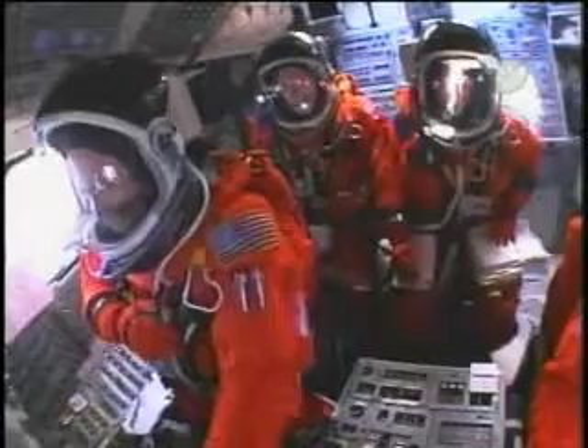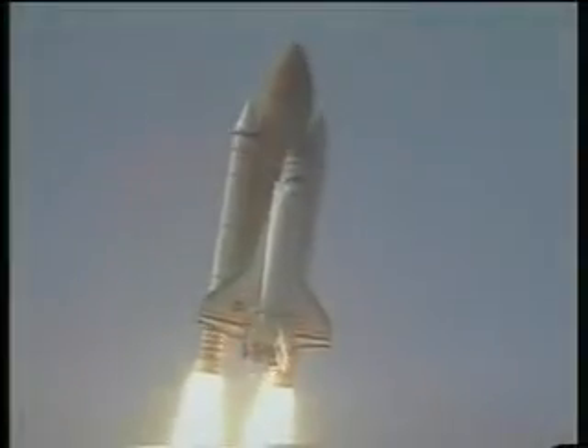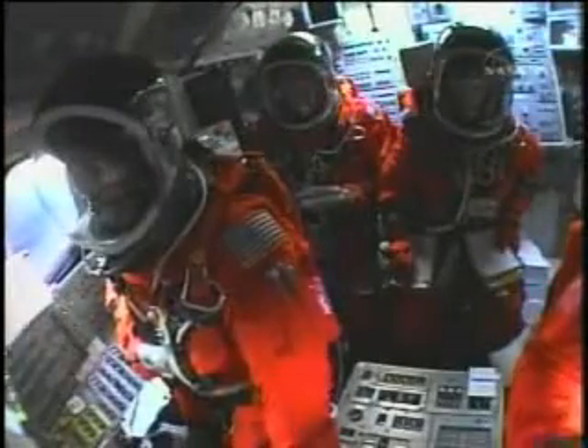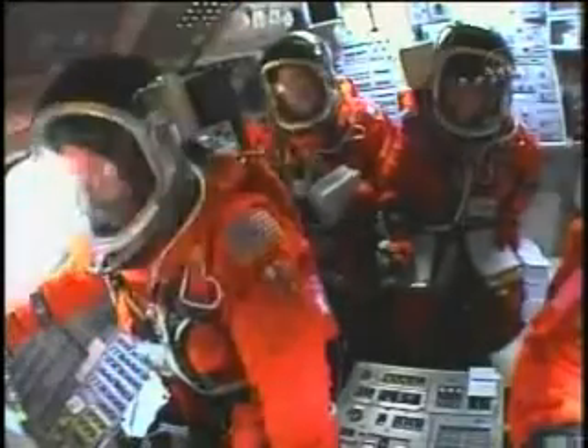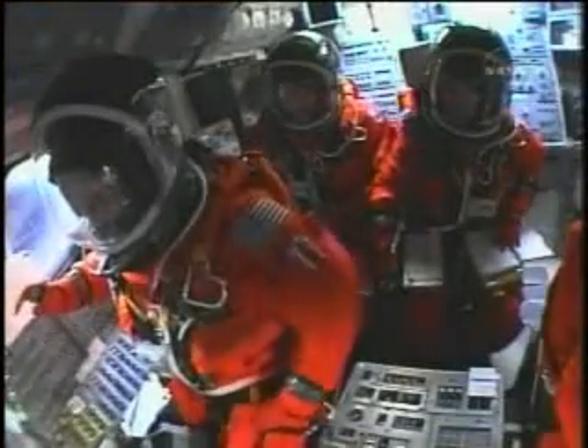The first two minutes of solid rocket boosters burn, there's a whole lot of shake, rattle, and roll, and you're doing this roll to heads down for communications purposes. At about the two-minute point, you can see outside the shuttle windows these explosions that happen — they're at the forward end of the solid rocket boosters, and then at the aft end of the solid rocket boosters there are these explosive charges, and the two solid rocket boosters actually come off the rocket completely, and they tumble down into the Atlantic Ocean.